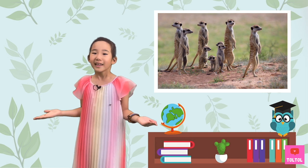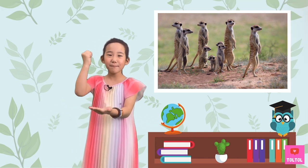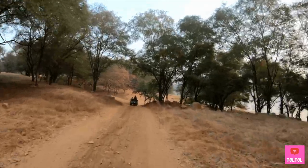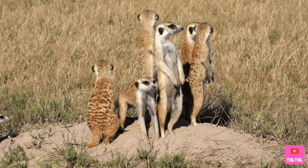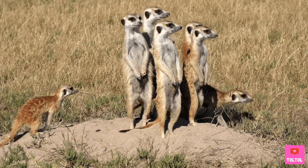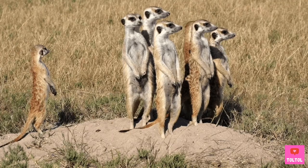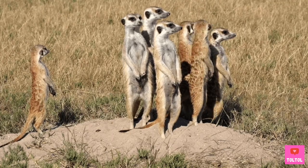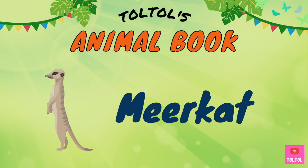So what are we waiting for? Let's go on a jungle safari! Let's learn about meerkats!